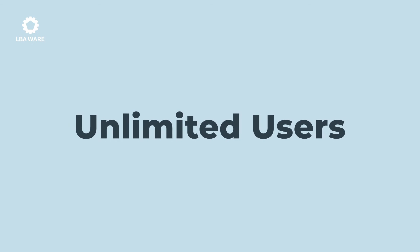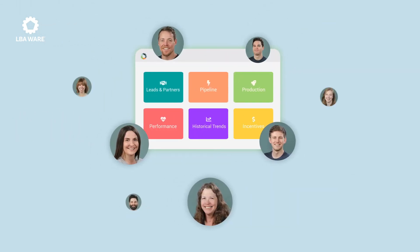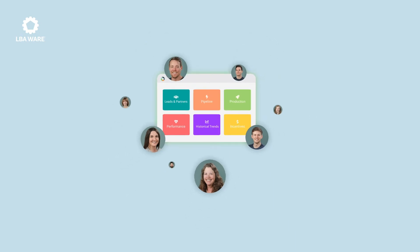Cost is also important. That's why Limegear features unlimited users, so you can get the data into the hands of every person that needs it.